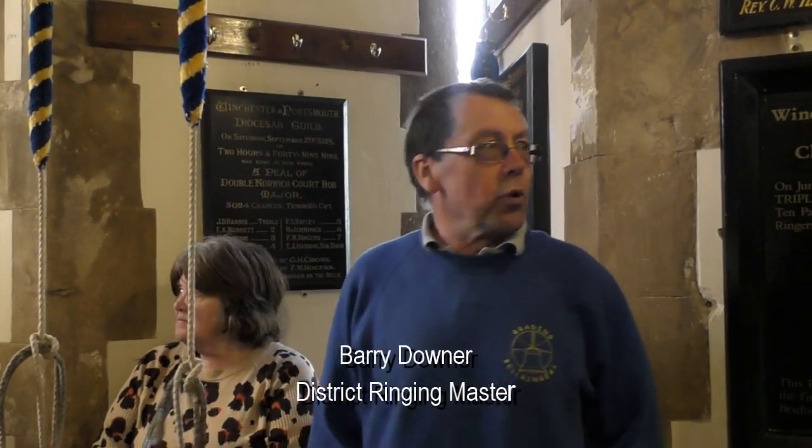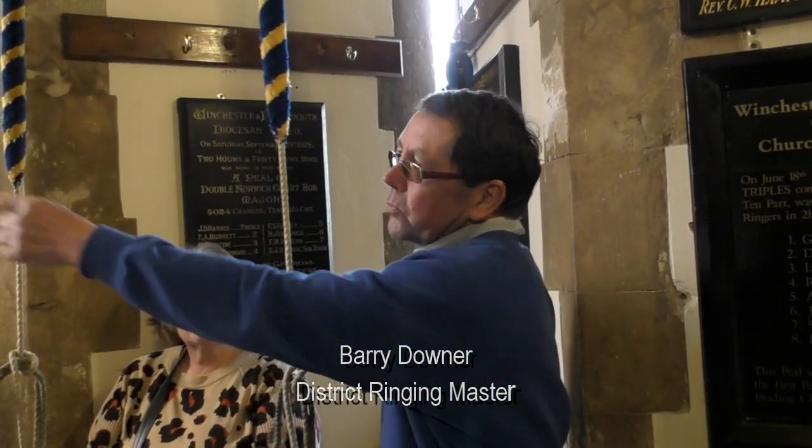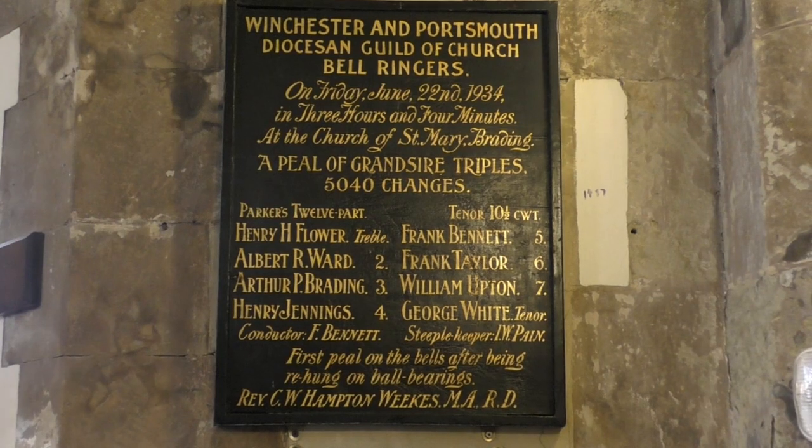We've got eight bells in the tower. Up until 1897 there were four bells in the tower, and the front four were cast in 1897 to celebrate Queen Victoria's Golden Jubilee. The oldest bell in the tower is the number eight bell, which is the tenor bell — that was cast in 1594. The next oldest is the seventh, which was cast in 1622, and then this one, the sixth, was cast in 1709.